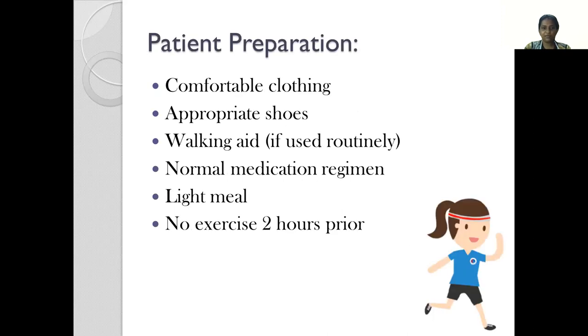To prepare the patient, we make sure they are in comfortable clothing and wearing appropriate shoes. If it is an older patient who routinely uses a walker or walking aid, the same equipment is used while performing the test. They can take their normal medication as usual in the morning along with a light meal, and preferably no exercise should be done two hours prior to the performance of the 6-minute walk test.